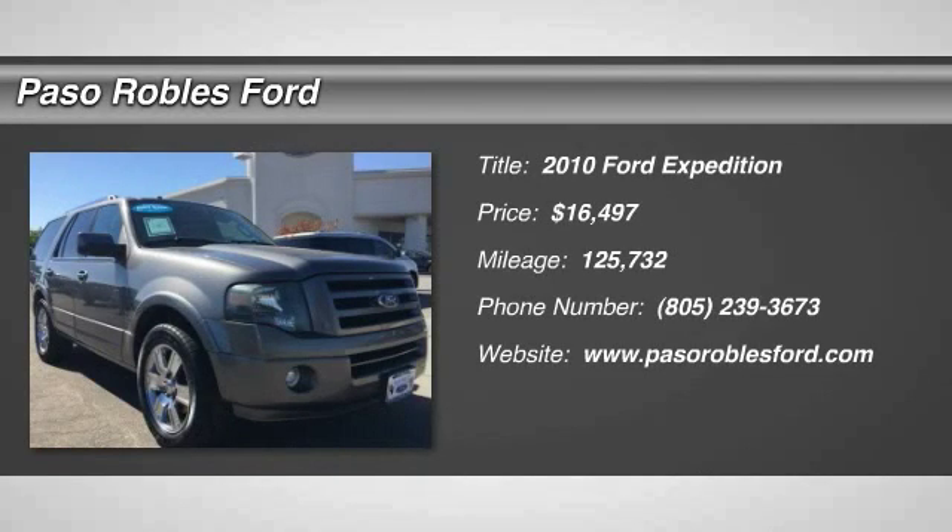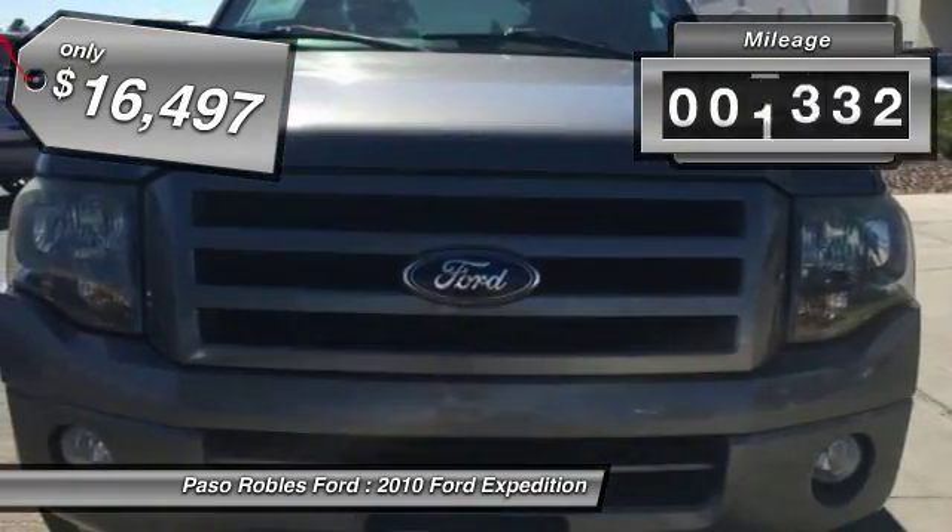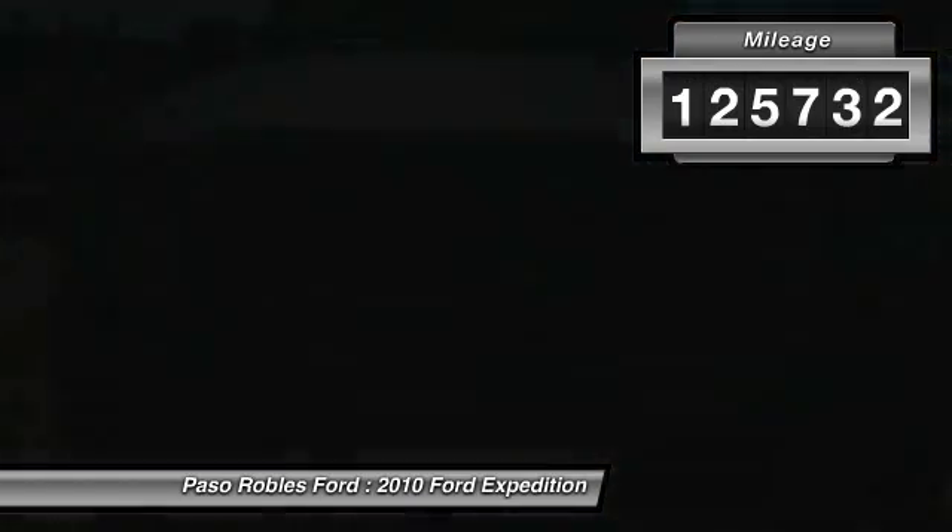The 2010 Expedition. Powerful, controlled, resourceful, Expedition — and is priced below $20,000. This vehicle has less than 130,000 miles.